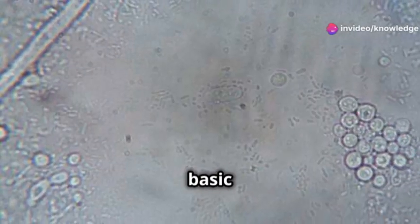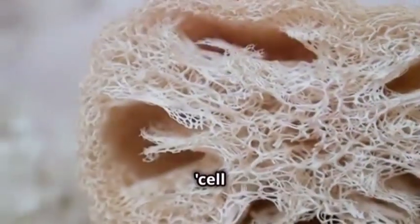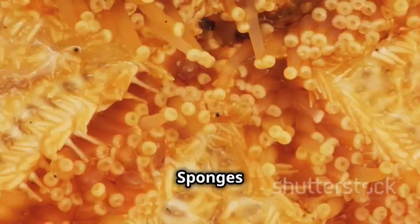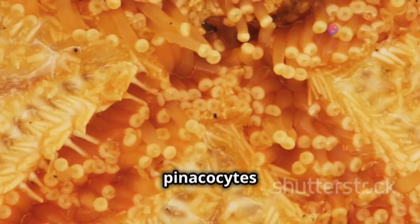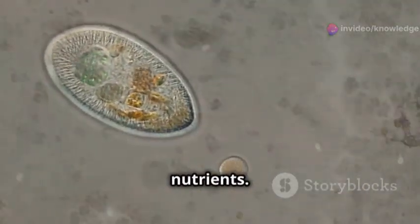Sponges have a very basic structure of cells. They don't have real tissues or organs like other animals — that's why we call them cell aggregates. Sponges have special cells called pinacocytes for protection, choanocytes to move water through their bodies, and amoebocytes to digest food and carry nutrients.